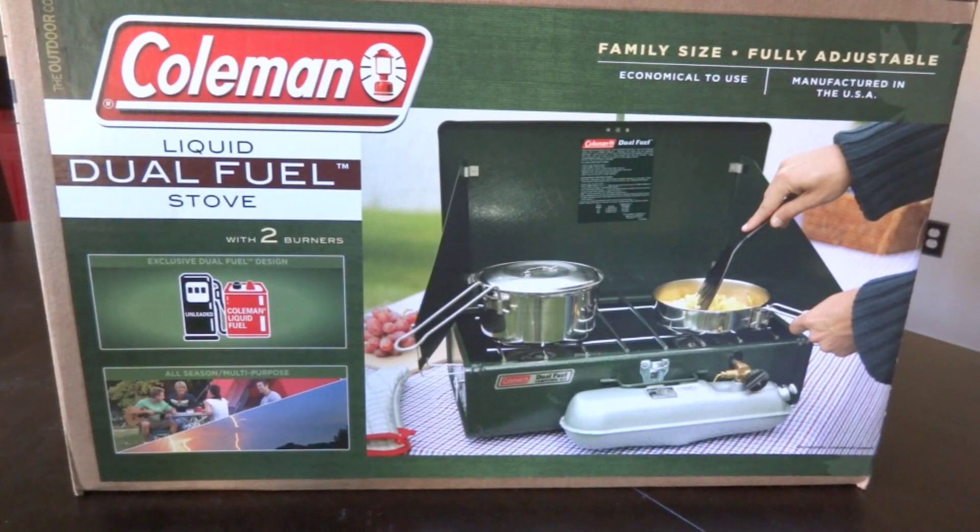Let's get right into it. We got this dual fuel stove here. On the Coleman website, the MSRP is $129. However, we at the IntelliGear project endeavor to save money and help our viewers save money, so we didn't pay that. It's sitting on the shelf at your local Walmart for right around $100 — $99.97 at my store — but we didn't pay that either.